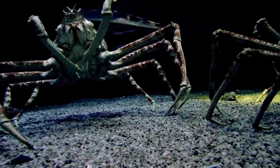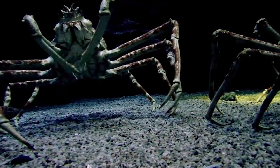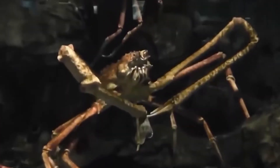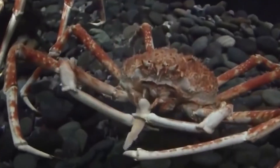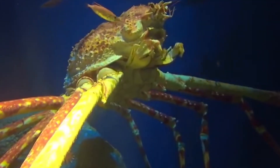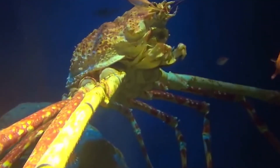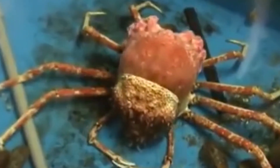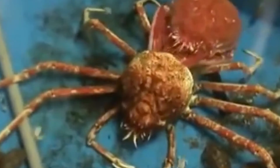Let's start off with the Japanese spider crab. They're known for having the largest leg span of any arthropod. Living in the waters of Japan, they can go as deep as a thousand feet, and their bodies can measure up to 12 feet. They're rare, and thus considered prized delicacies. However, people are not allowed to hunt for these spider crabs during the spring, when they reproduce in shallower water.